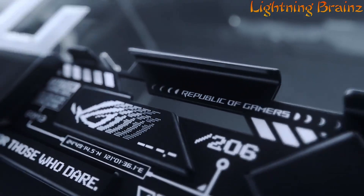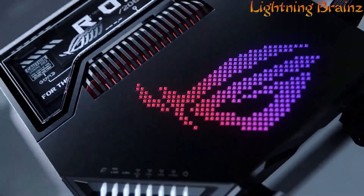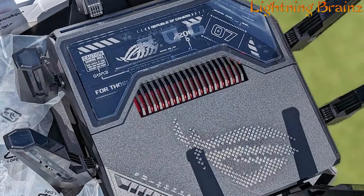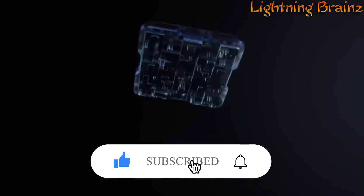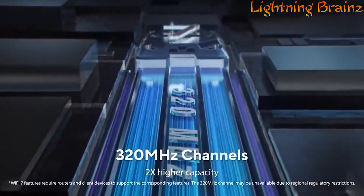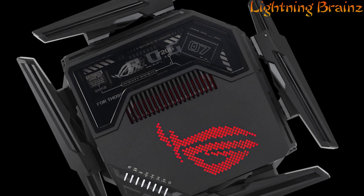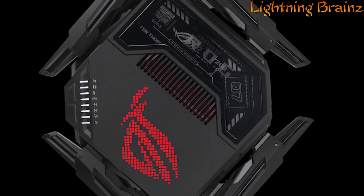Whether you're a tech enthusiast, a gamer, or simply looking to future-proof your home network, we've got you covered. In this video, we'll be uncovering the five best Wi-Fi 7 routers that promise lightning-fast speeds and advanced features to meet your connectivity needs. Our criteria include data transfer rates, range, number of simultaneous connections, security features, and affordability. Links to all the featured Wi-Fi 7 routers are conveniently provided in the description below, so be sure to check them out. Let's dive into the future of wireless connectivity with these top picks.